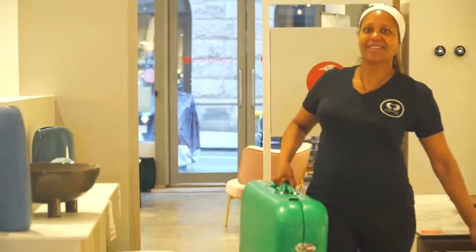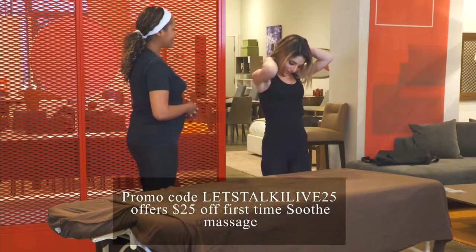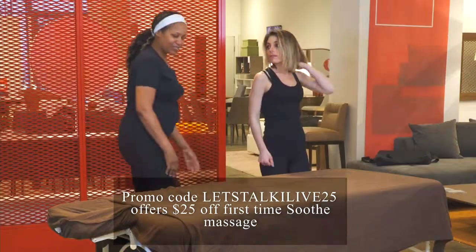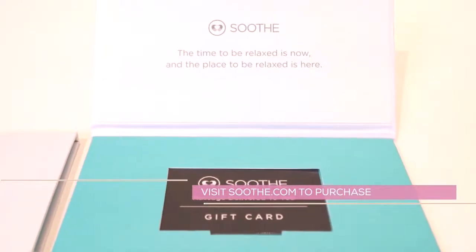Equipped to safely offer Swedish, deep tissue, prenatal, or sports massage, your therapist will deliver the right massage for your needs. Visit Soothe.com to purchase your physical or e-gift cards for Mother's Day.